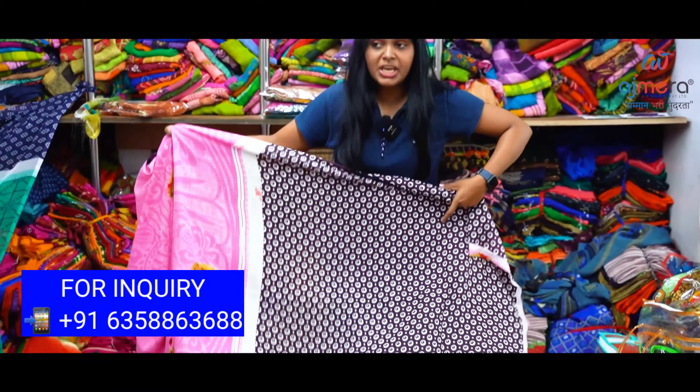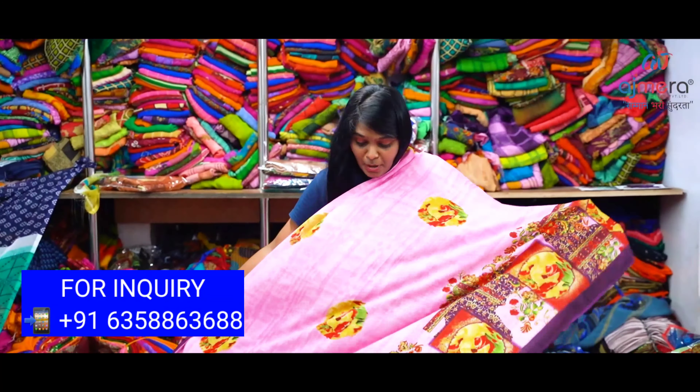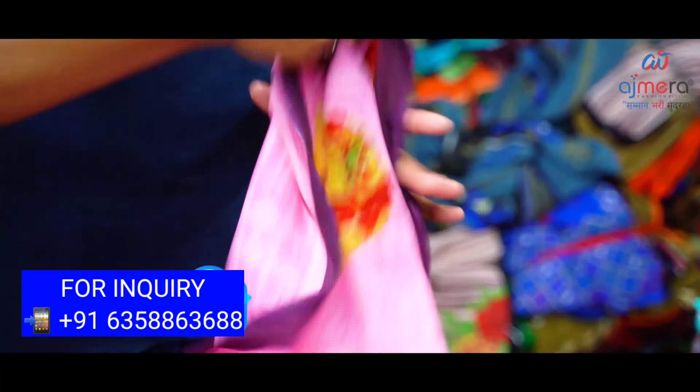You can purchase this as a live customer. This is the running blouse. You can also see contrast blouses available with this sari — you can purchase contrast blouses. Now I'll open one more sari.